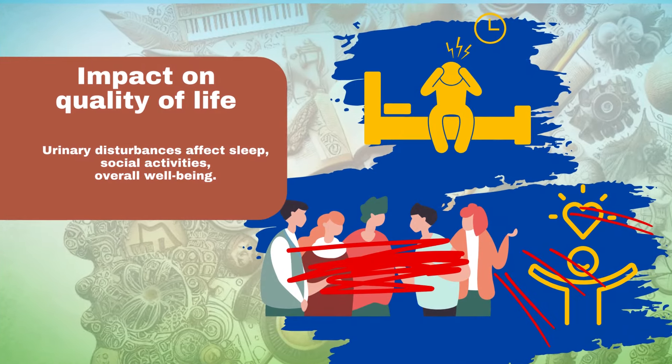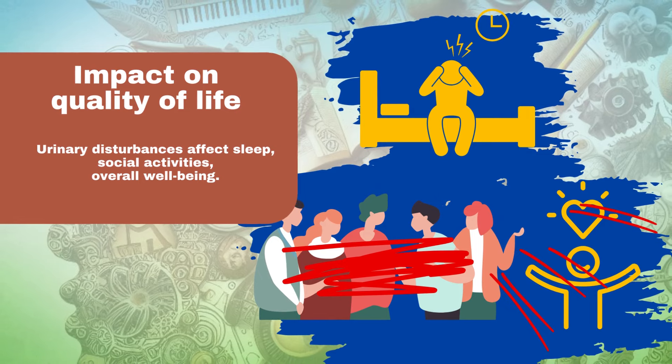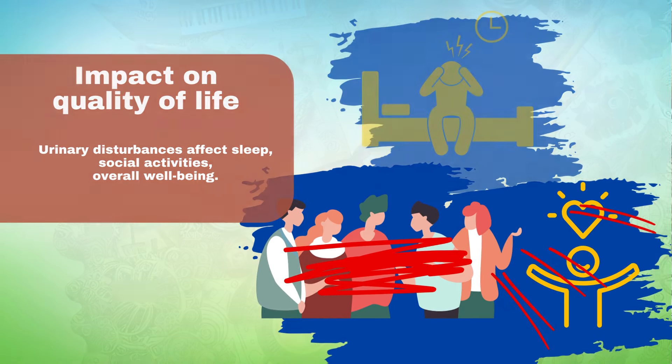Impact on quality of life: urinary disturbances can affect sleep, social activities, and overall well-being.